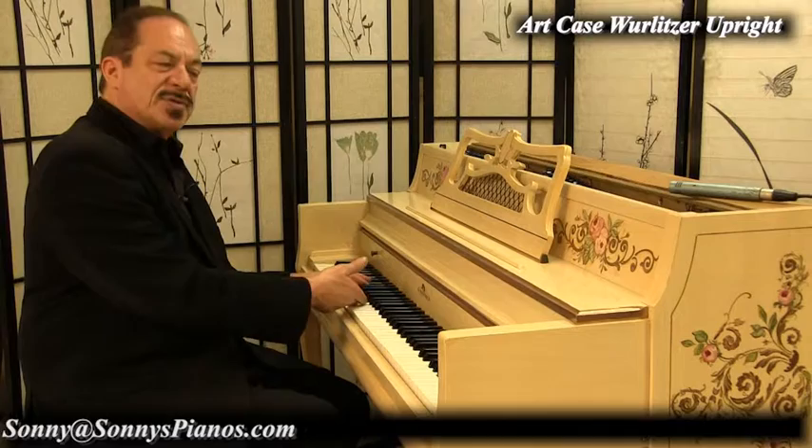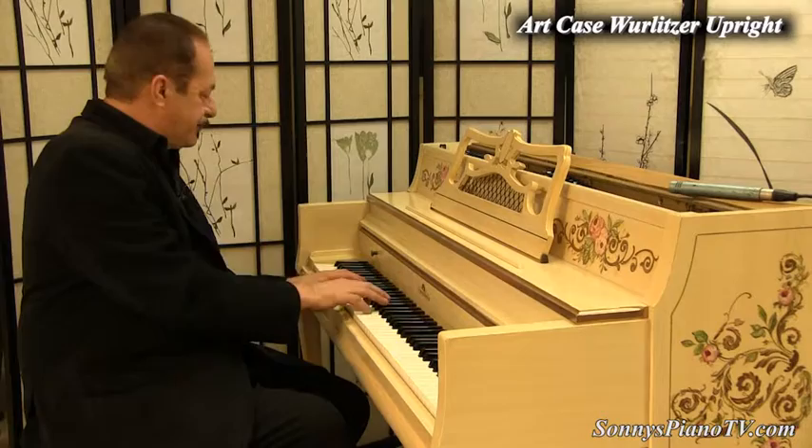Artcase Pianos. Hand-painted. Thank you for watching.